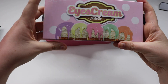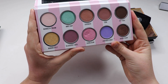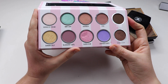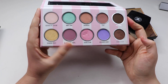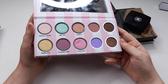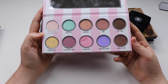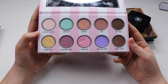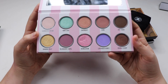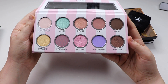First up we have the Ice Cream Palette by Dose of Colors. I picked this up on sale on the Beauty Bay website. I love this palette — the color scheme is really beautiful and the quality of the shadows is fantastic. I wish I owned more of their palettes, but getting them shipped to Australia is very expensive. Having said that, I find the quality to be really lovely and I'm sure I'll pick up more soon.